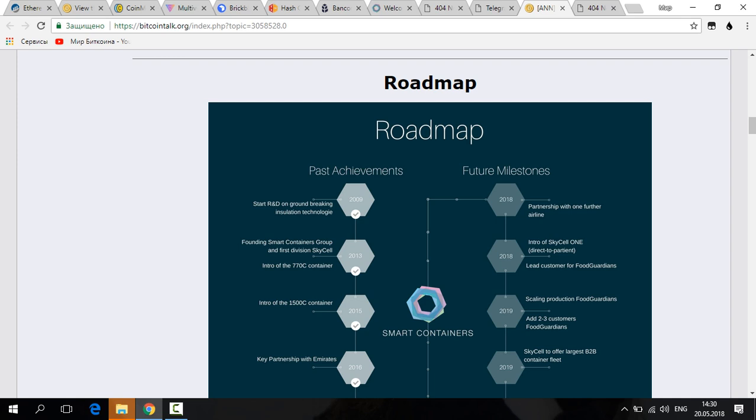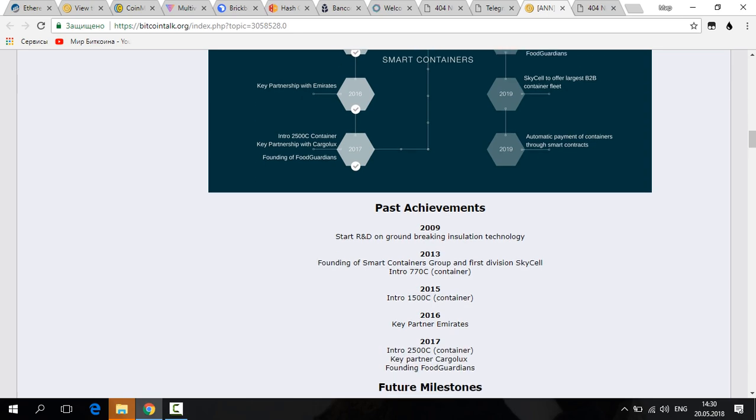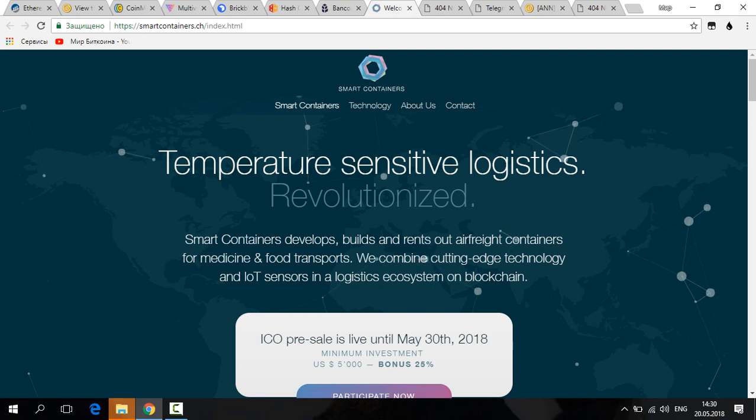You can see the full roadmap on their website, showing past achievements and future milestones. You can also view the co-founders and the full team. The ICO presents a special opportunity to get into a working, fully running business that already guarantees revenues.